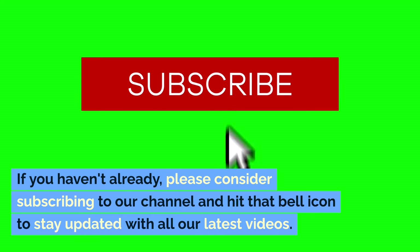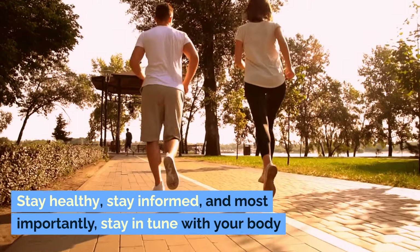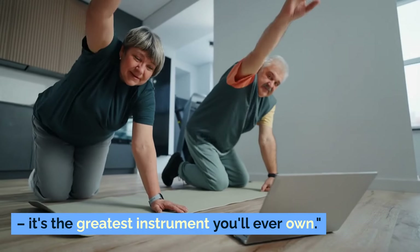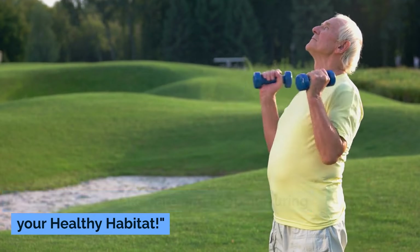Hit that bell icon to stay updated with all our latest videos. Stay healthy, stay informed, and most importantly, stay in tune with your body. It's the greatest instrument you'll ever own. Until next time, take care and keep nurturing your healthy habitat.